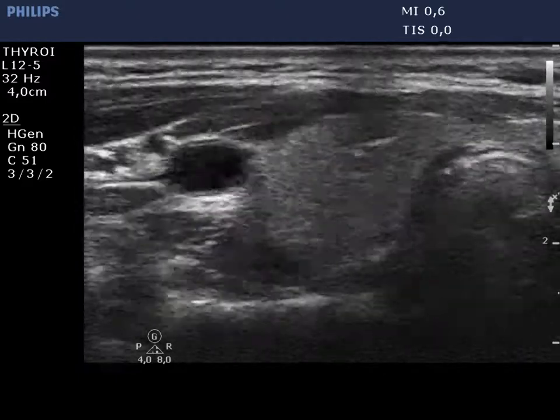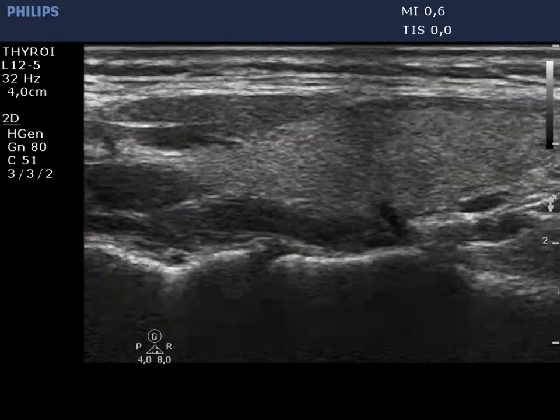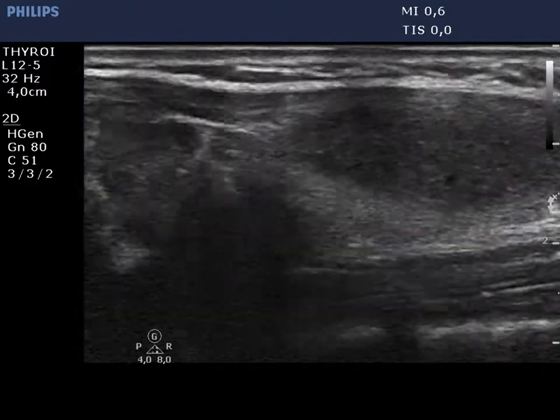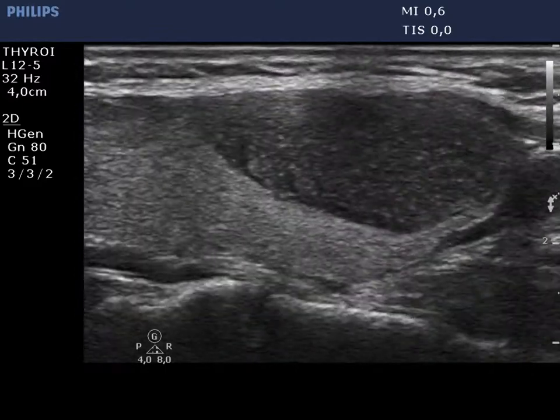The right thyroid is intact. There is a large hypoechoic mass in the ventral part of the lower two-thirds of the left lobe. The lesion is inhomogeneous and has regular borders.